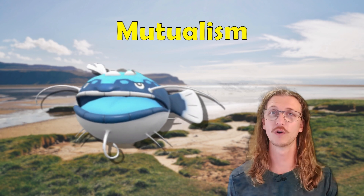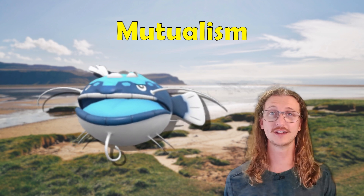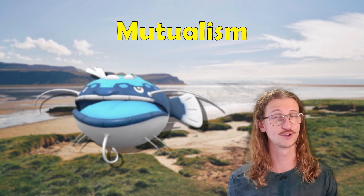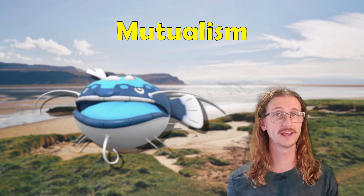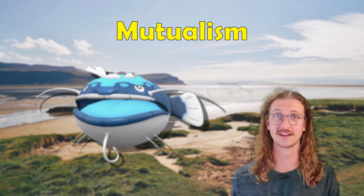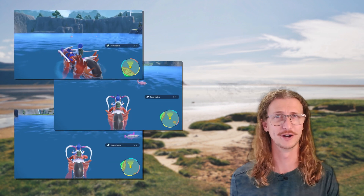This kind of symbiotic relationship is called mutualism, where both parties get some kind of benefit from working together. In this case, Tatsugiri gets protection from predators and extra calories by residing in Dondozo's mouth, and Dondozo gets regular meals from an otherwise inaccessible prey base — the flying, bird-like Pokemon. This helps explain why Lake Casaroya is littered with feathers, yet you don't really see any birds.